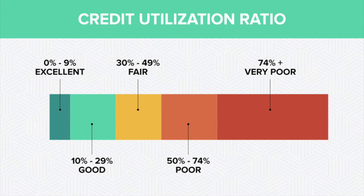For example, if your credit card limit is $10,000, your balance should stay below 30% of $10,000, which is $3,000. Note that credit utilization is the second most important factor in credit score calculations.